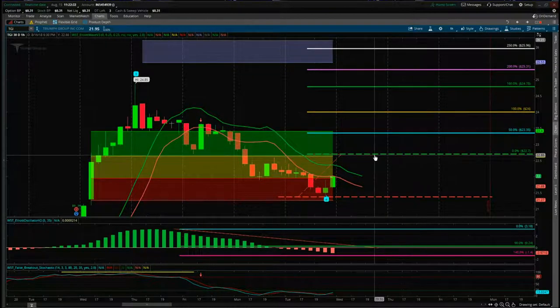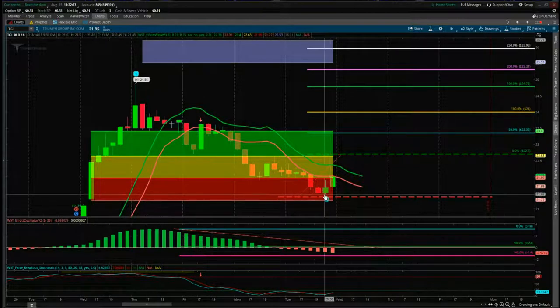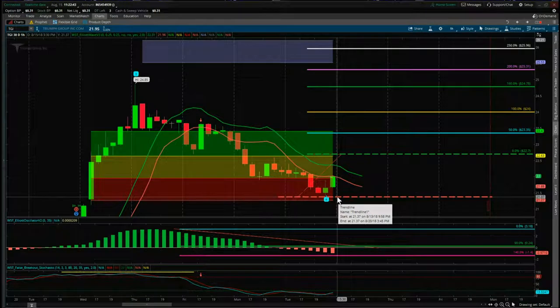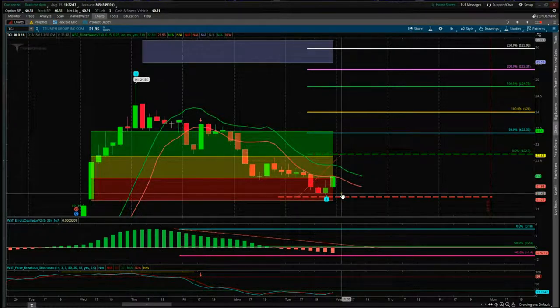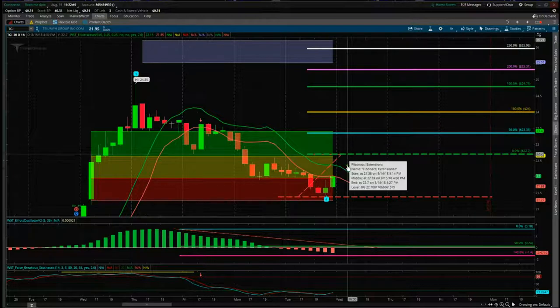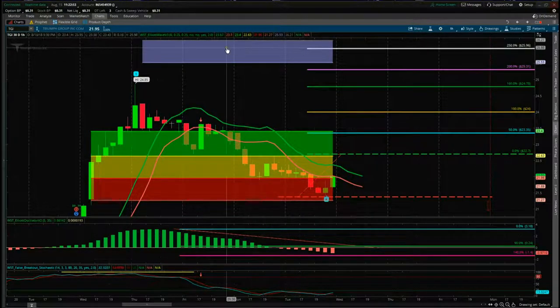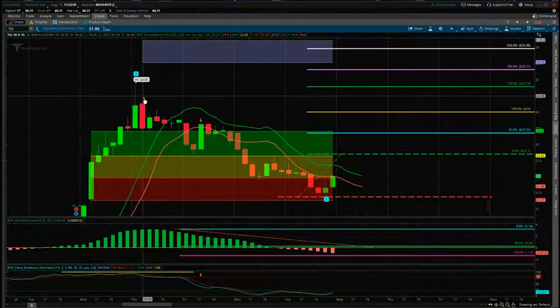We're going to be above that pivot high, so 22.70 is the entry long for TGI on the 60-minute time frame. The stop loss is below the wave four low — the wave four low is 21.45 and we've got a stop loss at 21.37. Even with a conservative entry, between stop and entry we've still got a risk/reward of 1 to 2.5 to our $26 target zone. Really great risk/reward while remaining conservative.